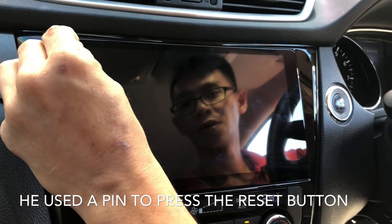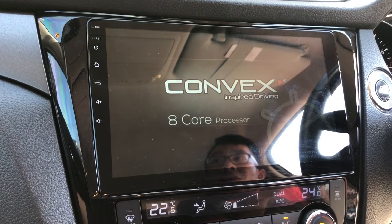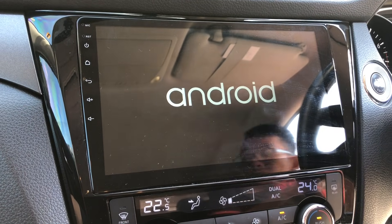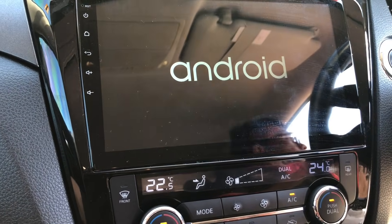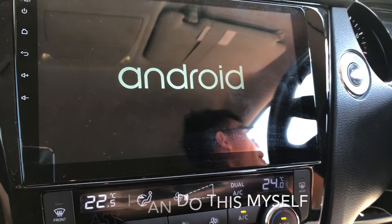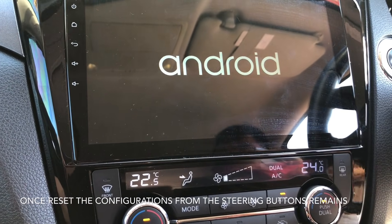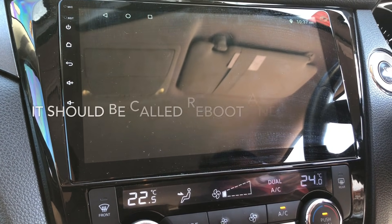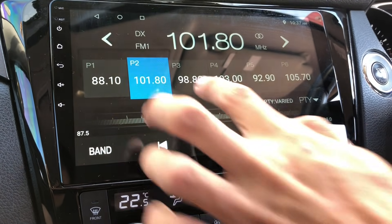So let's reset. I'm going to try to reset it. But when you reset it, will the steering wheel settings go away? Yes, it will go away, but you can set it up again. I'm not going to set it up right now.